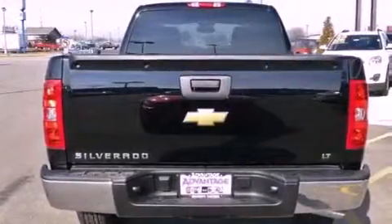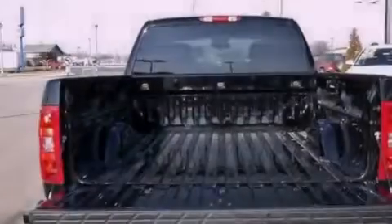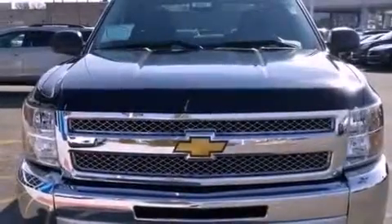Its top features include a navigation system, a remote start feature, a low tire pressure indicator, hill start assist, aluminum wheels, and traction control and stability control systems.